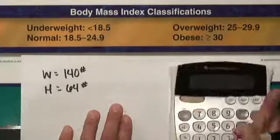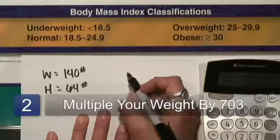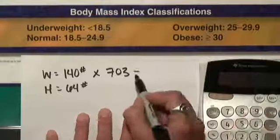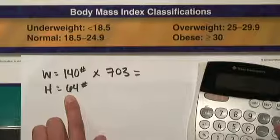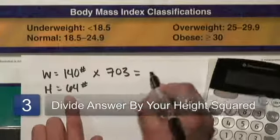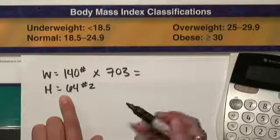We are going to take our weight — so for me, 140 — and times it by 703. I'm not going to write that big number down, but I will write down the easy equation here. Now once you have this number, you're going to divide by your height. So for me, divide by 64 and do it again — it's actually dividing by 64 squared, or your height squared.